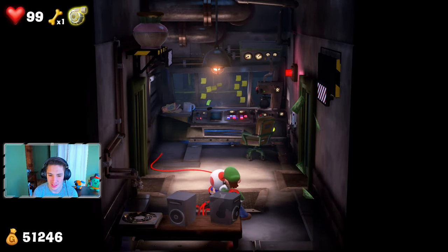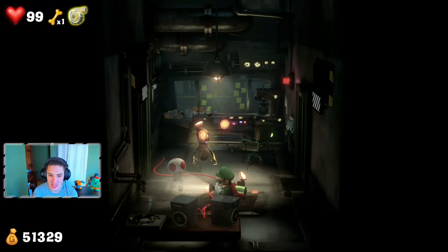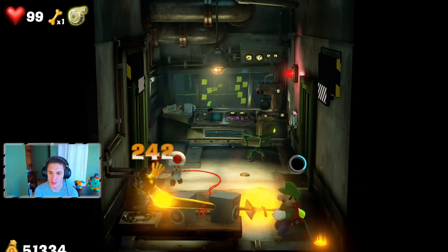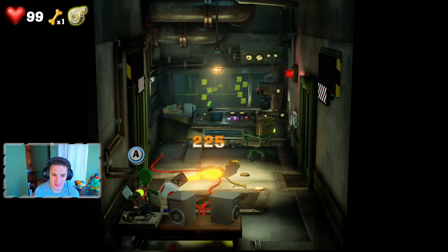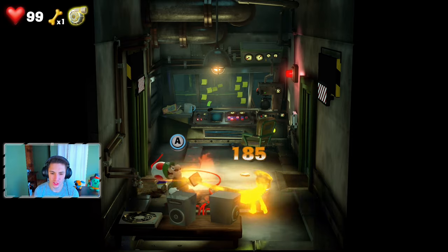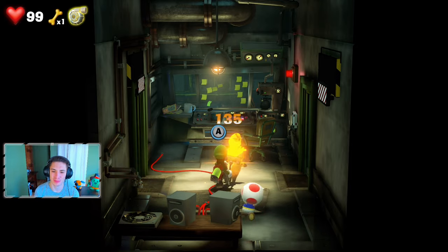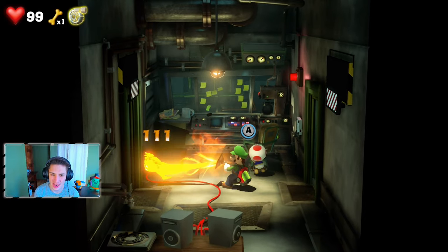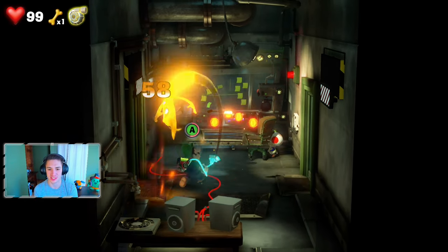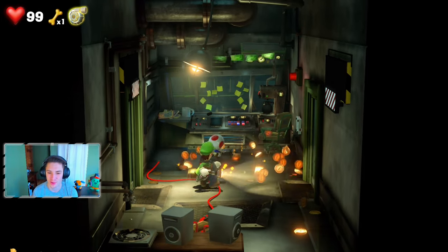We grab all that gold and keep moving. My voice is sounding a little better — still very congested but definitely better from the last two episodes. We make our way down here and have to walk all the way back around to find an exit.